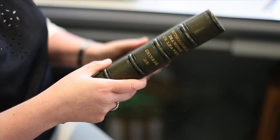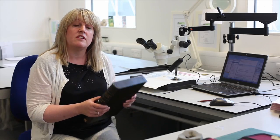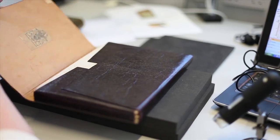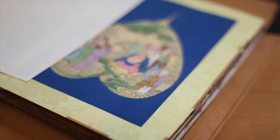Prior to digitisation, anything that we do has to come through the collection care department first for assessment. When an object is required for digitisation, the collection care department assesses its suitability. They do that by looking at the structure of the binding, seeing if it needs any repair, and also doing any repair if that's necessary.